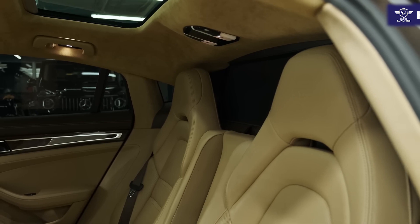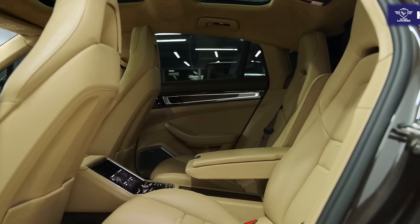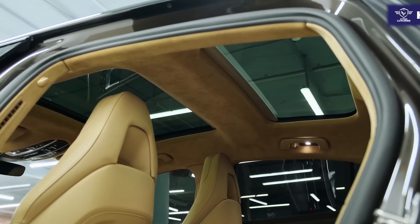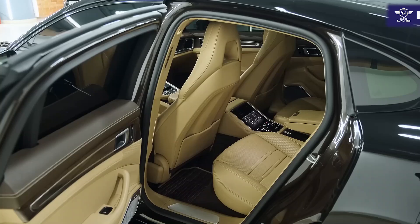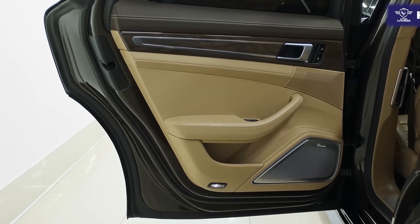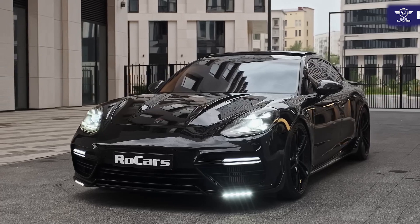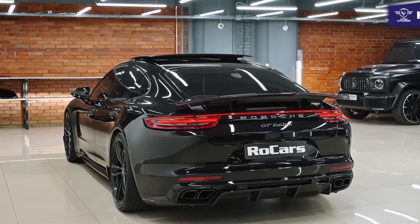There's plenty of space in the Panamera up front; there's less in back compared to the rest of the class, unless you opt for the long wheelbase model. The driver's seat and steering column have an excellent range of adjustments to accommodate drivers of almost all sizes. The view out of the back window is slightly obscured by the rear headrests, but surround view camera coverage makes this a non-issue at parking lot speeds. Visibility out of the front is excellent, and getting in and out of the Panamera is easy.